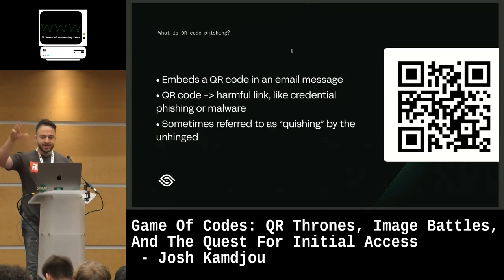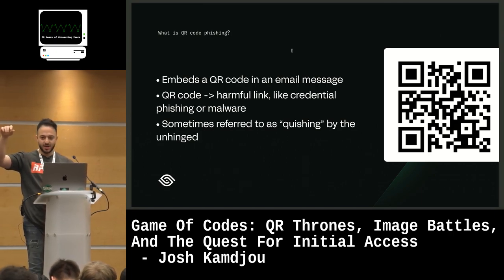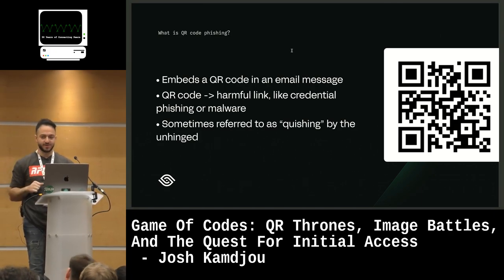By show of hands, who has seen a QR code phishing attack, or received one, or someone in your organization has received one? Okay, so like the majority of folks.